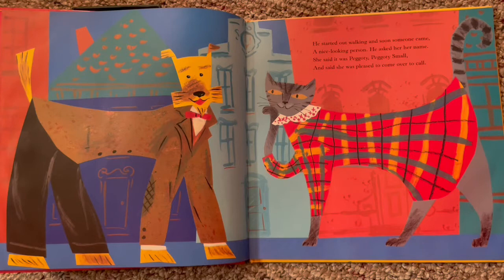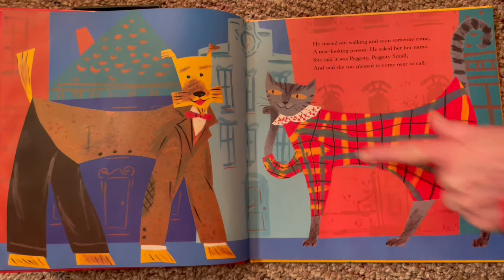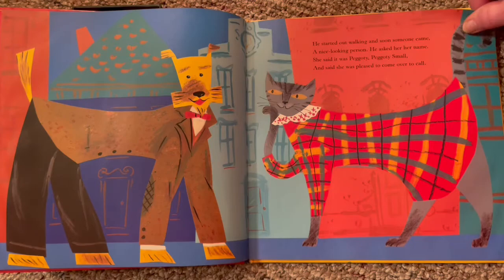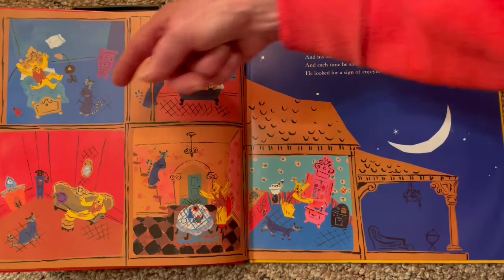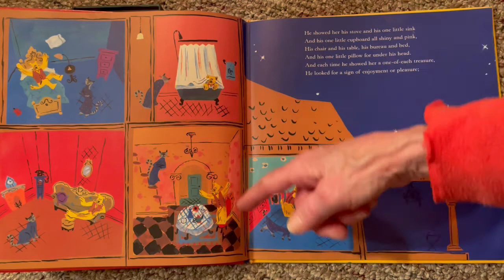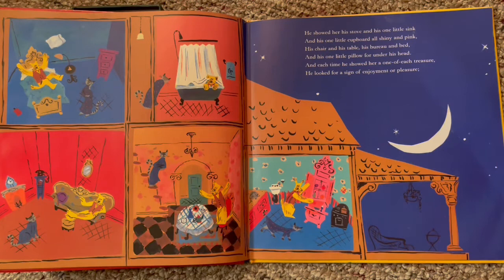He started out walking and soon someone came — a nice looking person. He asked her her name. She said it was Peggy, Peggy Small, and said she was pleased to come over to call. Oh, look at her little plaid dress with a ruffled collar and a nice big tail. They're hitting it off — she's going to come over and visit. Over here it shows all the ones: he's in the bath, she's outside; he's on the bed, she's sitting on the floor; he's on the chair, she's sitting on the floor; and then she's sitting up here and he's by himself on the chair.